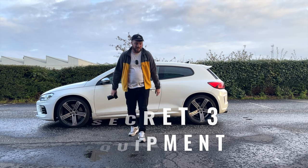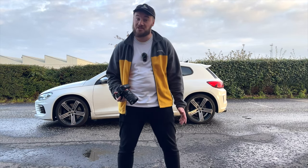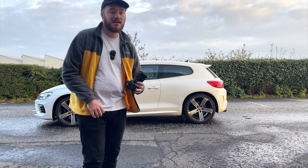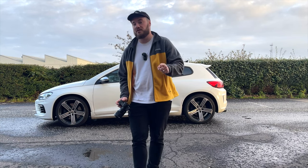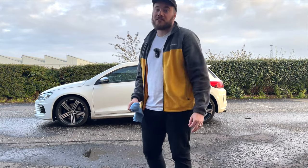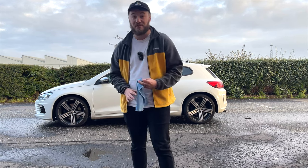Secret number three is equipment. These are the pieces I won't leave the house without before going to a car shoot. First is obviously the camera. I personally use the Sony a7r3 with a couple of different lenses, but the best camera is the one you have with you — knowing how to use your settings is more important than having a high-end camera. The next piece of equipment is a rag. Cars get really dirty or covered in water drops, so a nice rag to wipe that off will save your life in post-editing.